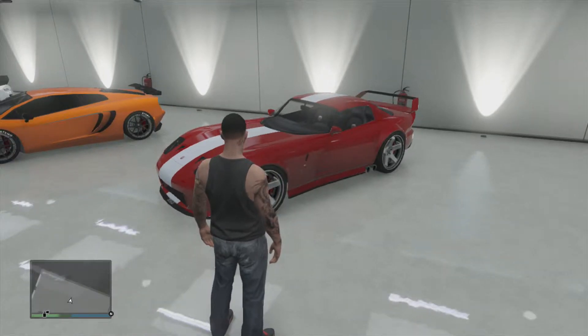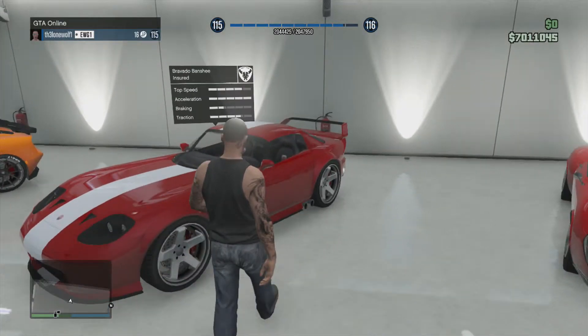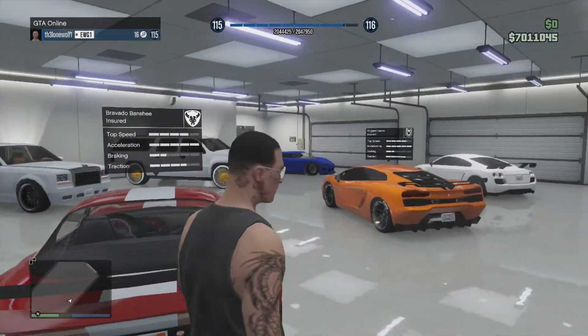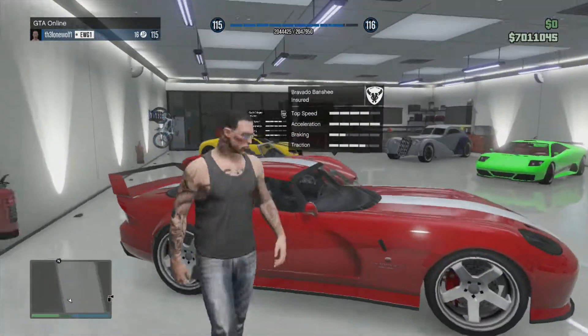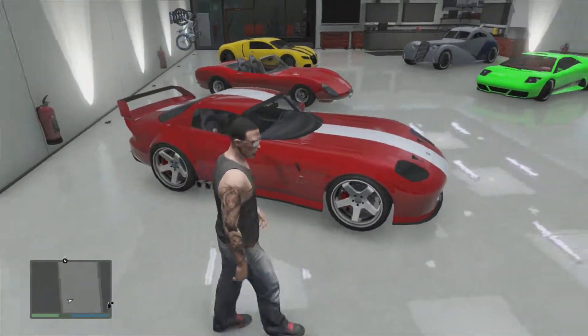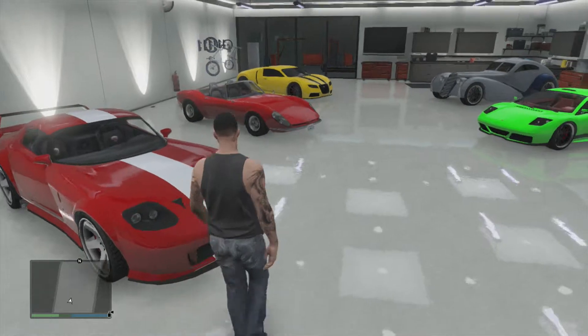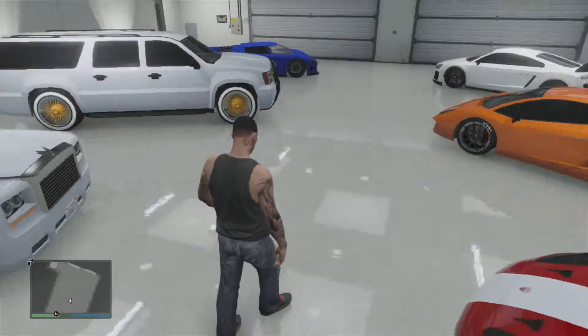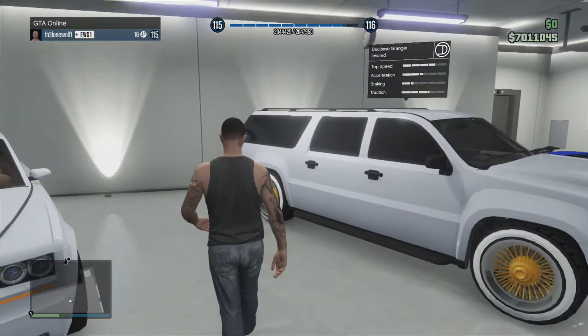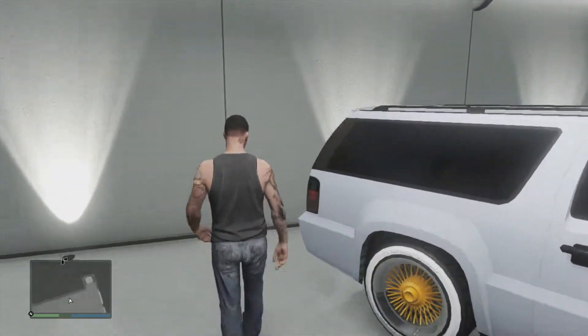Next we have the Bravado Banshee, which you can buy for like a hundred grand — really cheap. I just bought it to experiment with it. I think it looks pretty good overall: dual exhaust, red with a white racing stripe. I think it looks pretty fresh.